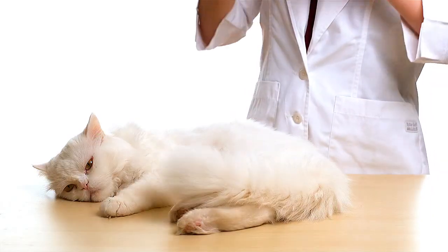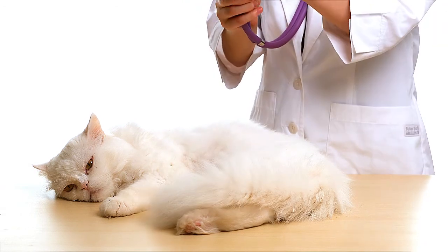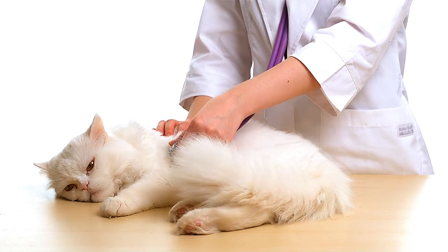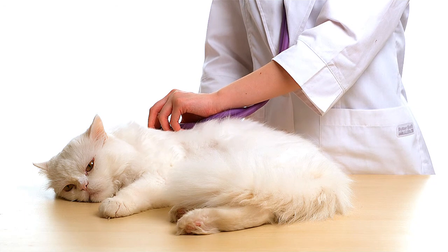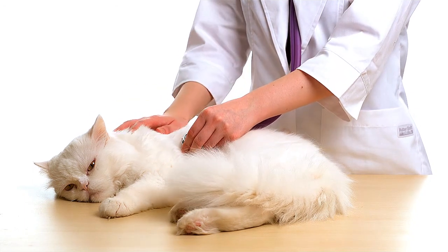A diaphragmatic hernia in cats is a tear or rupture in the diaphragm — the sheet of muscle that separates the abdomen from the chest cavity. A feline with a diaphragmatic hernia will be reluctant to exercise due to the effort it takes to fill the crowded lungs with air, and will present signs of breathing difficulties.